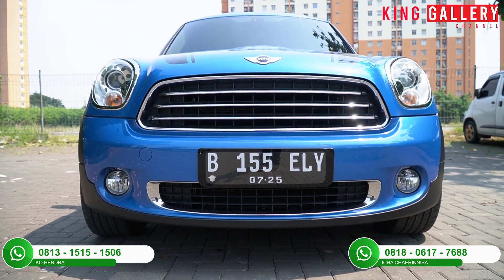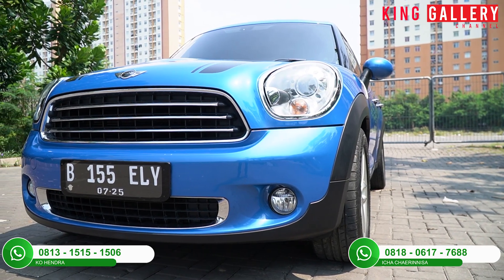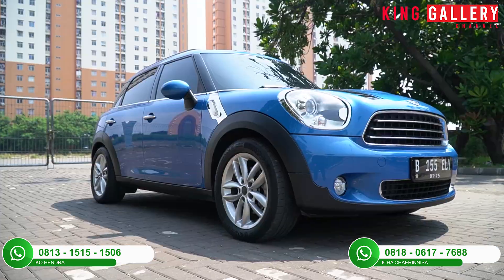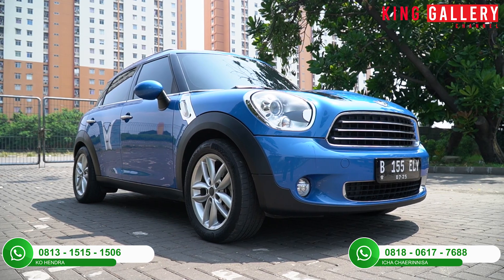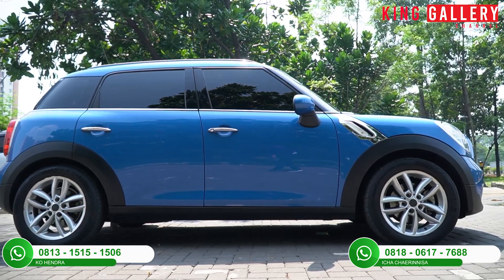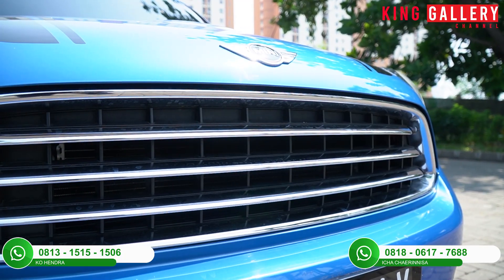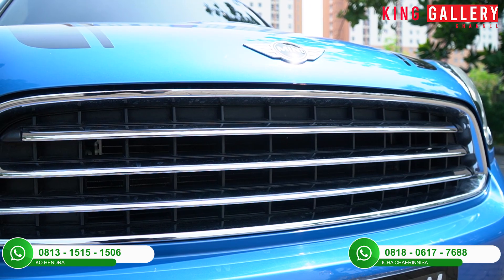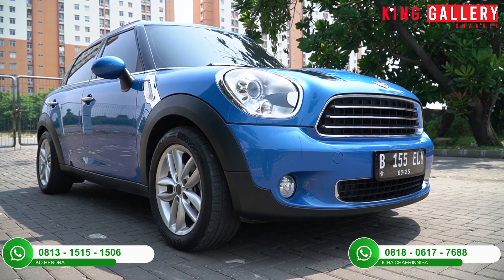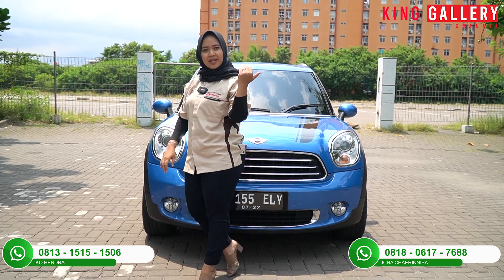Dari tampak depan mobil ini terlihat banget uniknya dan sportinya, dan juga tidak menghilangkan kesan mewah. Dari tampak depan bentukannya membulat, ciri khas Mini Cooper. Dia mobil hatchback, tapi hatchback-nya tidak terlalu kecil, jadi sedang untuk ukurannya. Untuk grillnya juga aksen chrome memberikan kesan mewah dan elegance. Kondisi bagian depannya masih full original semua dan masih mulus banget.